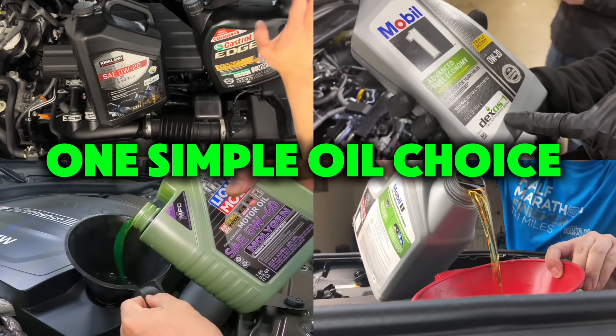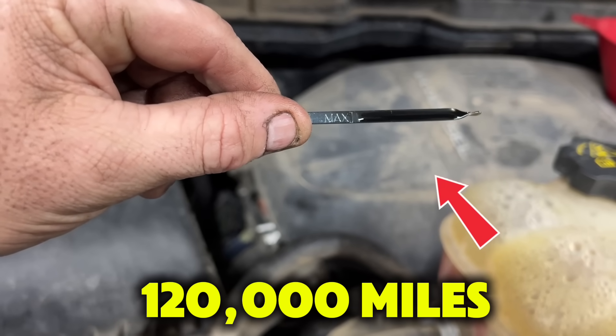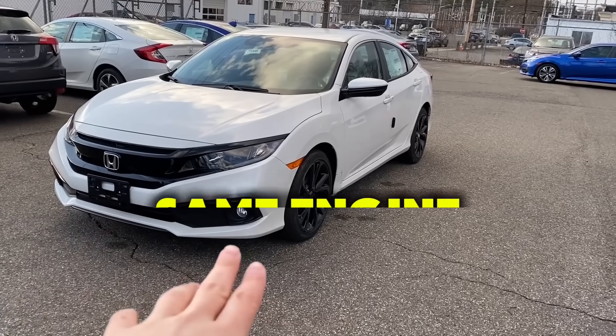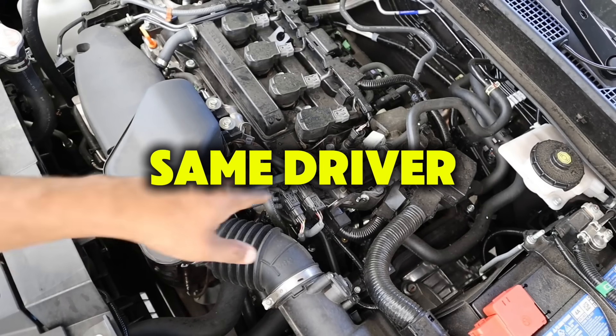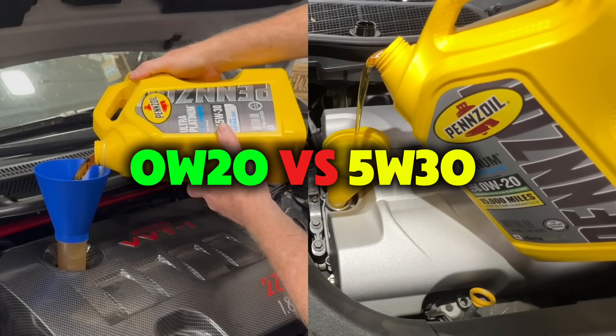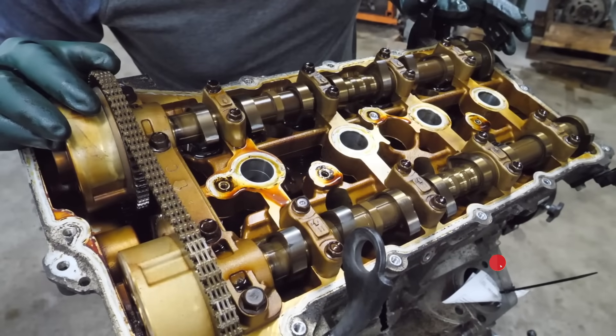What if one simple oil choice could decide whether your engine lasts 120,000 miles or 400,000 miles? Same car, same engine, same driver — but three different oils: 0W20, 5W30, and 5W40 produce dramatically different results.